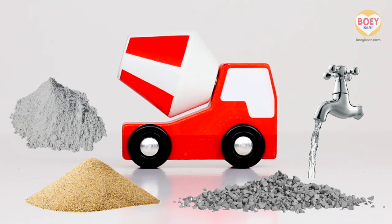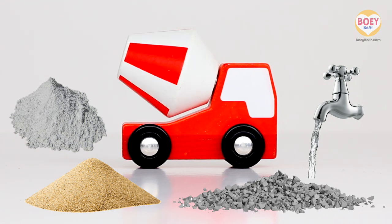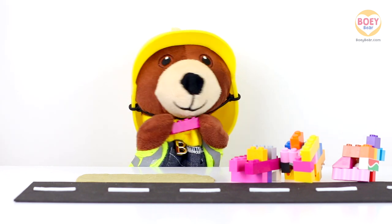Concrete is a grey wet mixture that dries really hard. It's used to make roads and buildings.